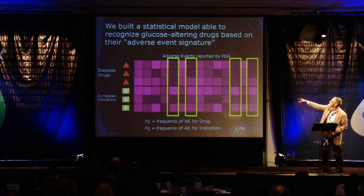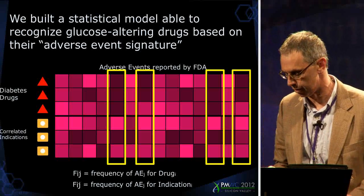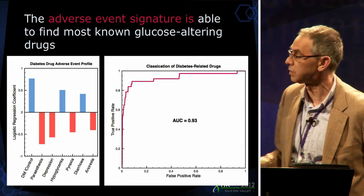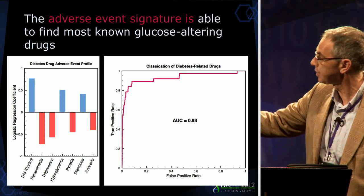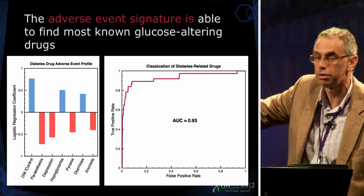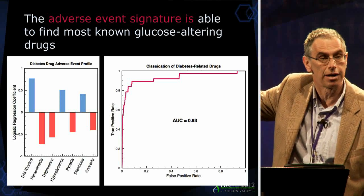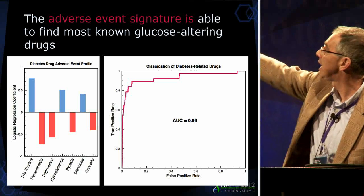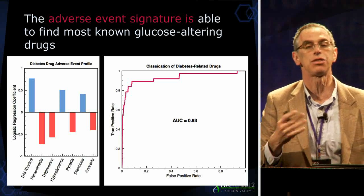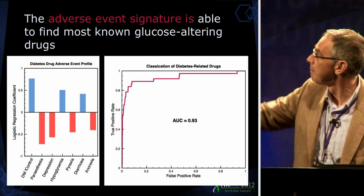You see a few columns where there's a darker signal in the top rows associated with these diabetes drugs. What we found was a pattern of about seven or eight clinical adverse events including paresthesia, depression, hypoglycemia, diabetes out of control — that's not surprising — fever, diarrhea, anorexia — some up in blue, some down in red. When they occur together, as shown by this receiver-operator curve, we have a 93% accuracy in recovering all known glucose-altering drugs based simply on that fingerprint.